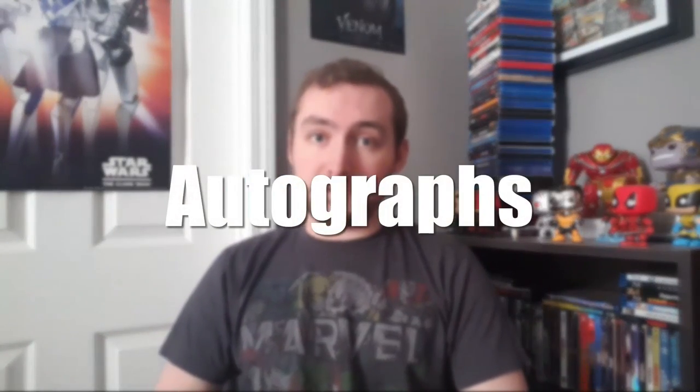Hi there everyone, I'm LegoLover117 and welcome to a brand new series that I'm kicking off here today called Collectibles Corner. This is the show where we sit in this corner of my bedroom and we just talk about collectibles. This episode is very special, not only because it's the pilot episode of this entire series, but we're going to be talking about autographed collectibles.